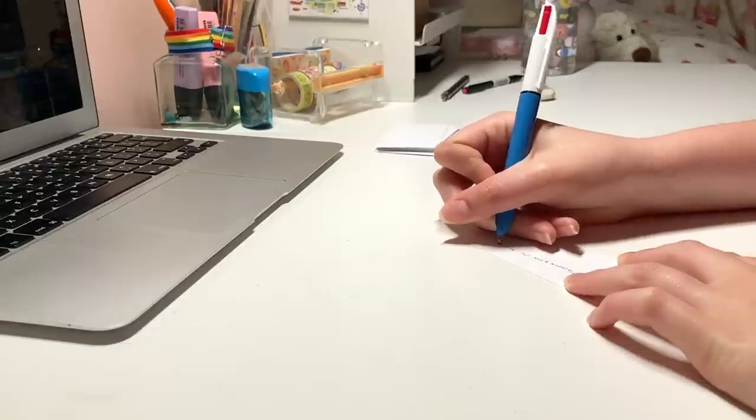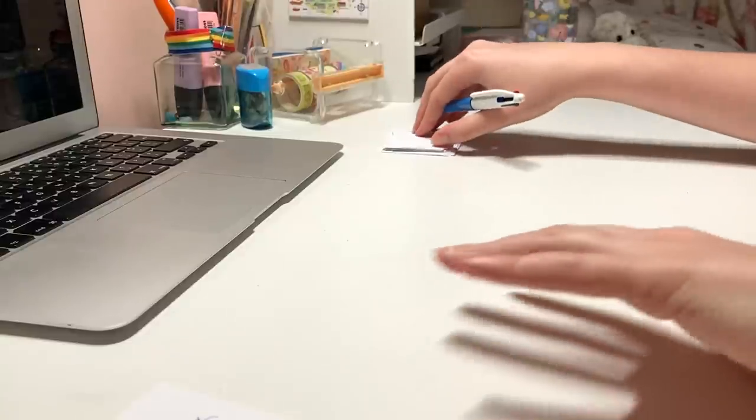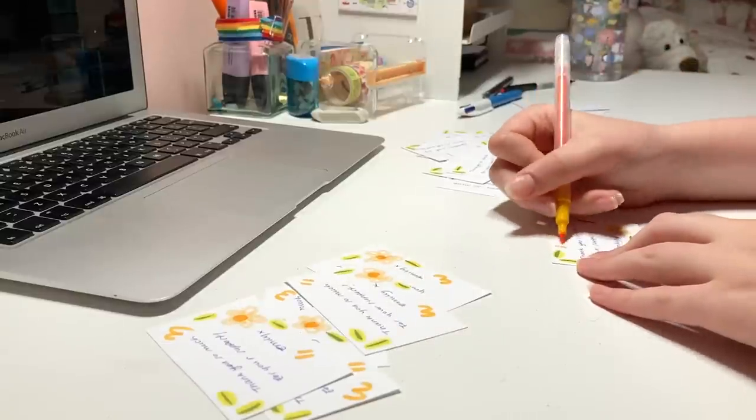Meanwhile, whilst all this painting was going on I was still doing a lot of shop stuff. Somehow I managed to squeeze it all in — still packing orders, doing all my thank you notes, and keeping things running with my Etsy shop.